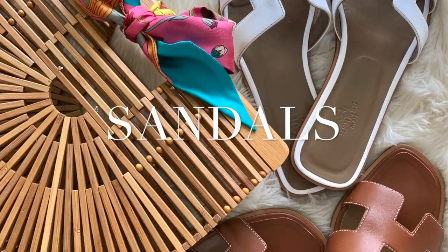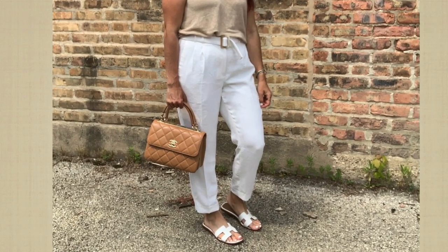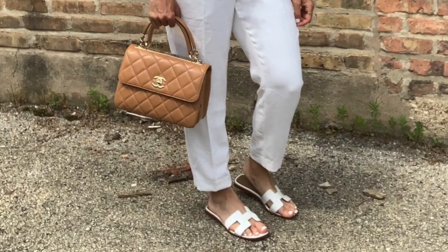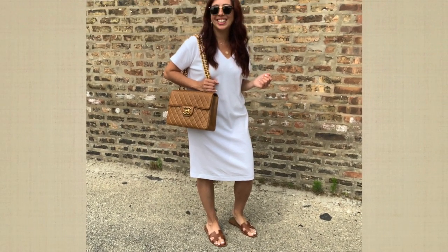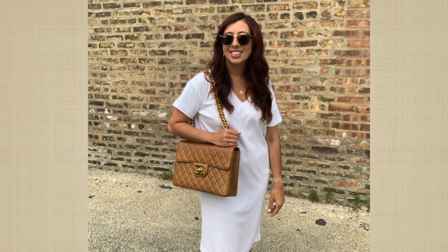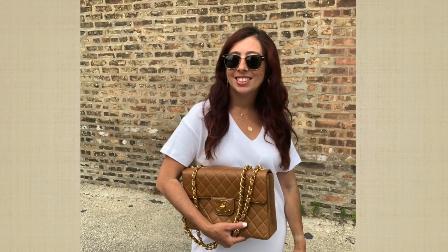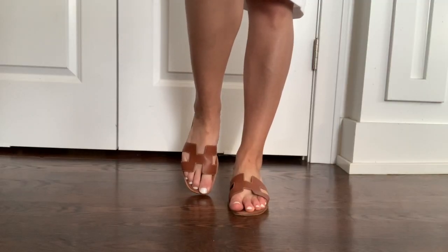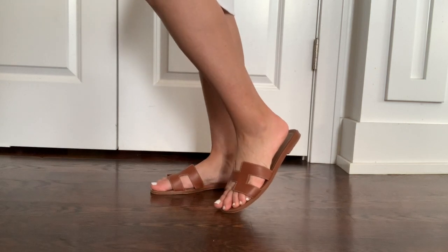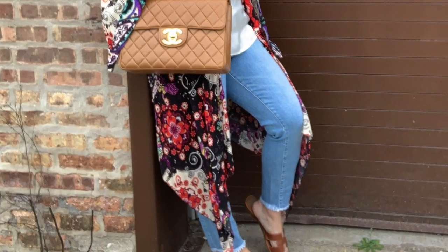Hermès Oran sandals — talk about effortless chic. I will wear my sandals with some linen pants and a tank top. Another option is a lightweight white t-shirt dress. I love the great length and cut on this dress; I didn't feel like it overwhelmed my 5'2 frame. If you want sandals that are timeless and understated in quality, these are it.